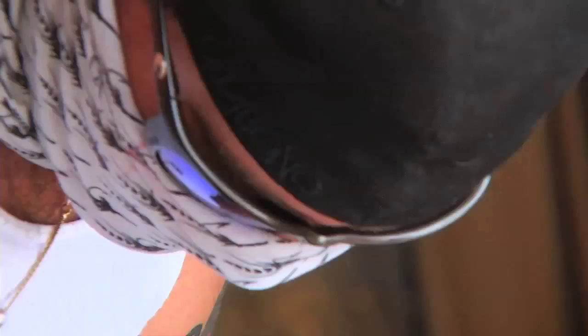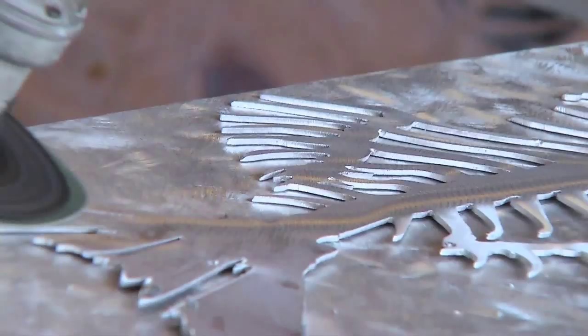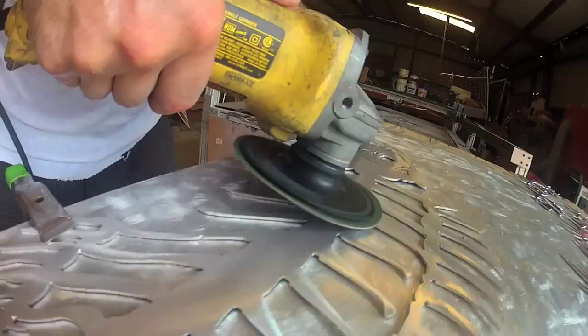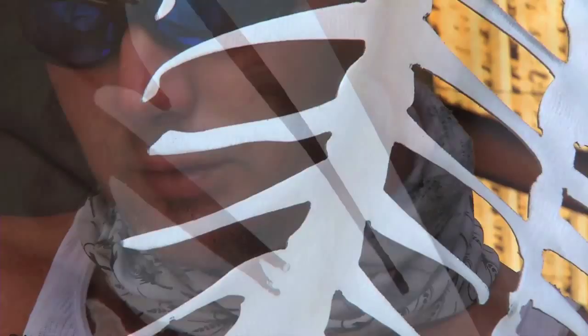There's almost nobody out there doing this style of art the way that we do it. There's a few people that do similar stuff, but it's just absolutely beautiful — the way we hit it with the grinders and give it almost a 3D effect with the swirls and stuff. It's an actual style of art called Pierce Point Metal Art, and an older gentleman showed us how to do it, and we just loved it and took it and ran with it.